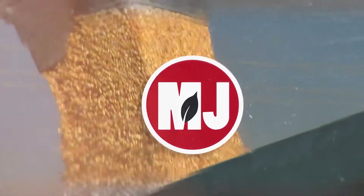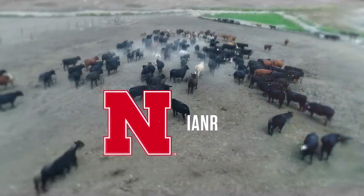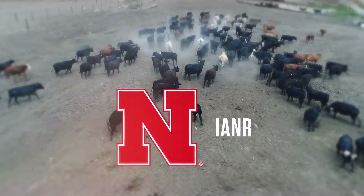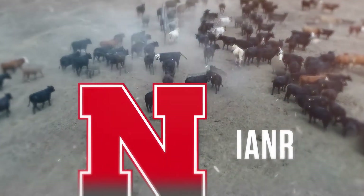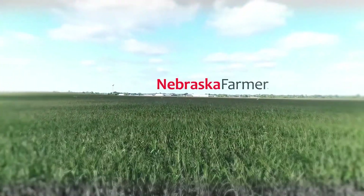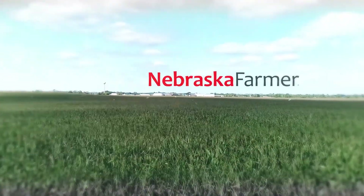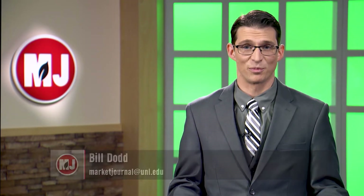Market Journal, television for agricultural business decisions, is a presentation of the University of Nebraska-Lincoln's Institute of Agriculture and Natural Resources. Hello everyone, I'm Bill Dodd, in for Troy Molling this week. Thanks for joining us today on Market Journal. We've got a lot to get into this week, so let's jump right in.